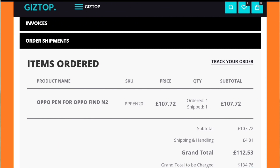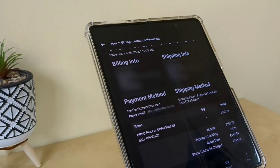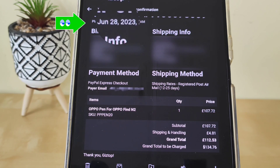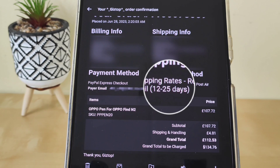Having placed my order for the Oppo pen through the Giztop website, it is customary that they send you an email confirming the order, and that is exactly what you are seeing on your screen now. Just to authenticate this video — on the top left you can see I purchased the pen on the 28th of June 2023. Moving over to the shipping method on the middle right, I chose registered post airmail, which takes 12 to 25 days.